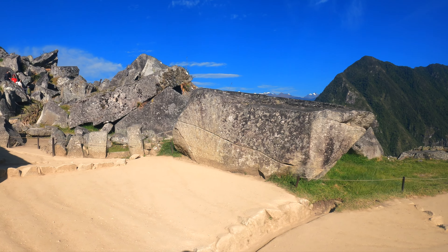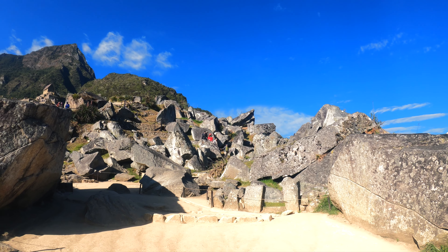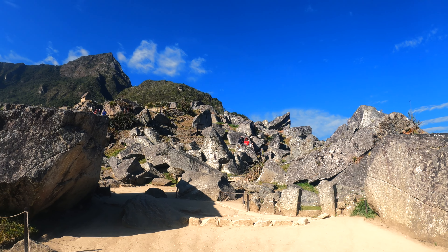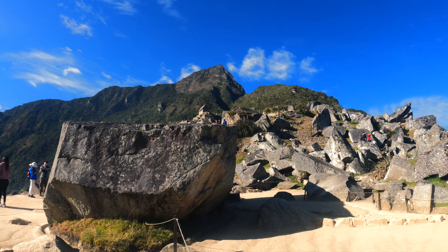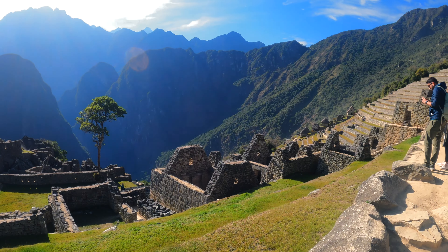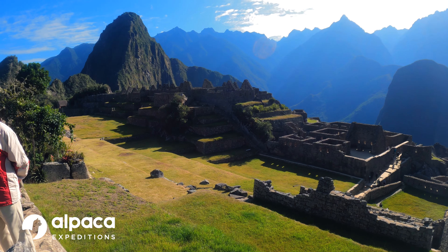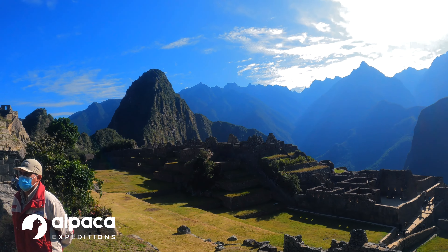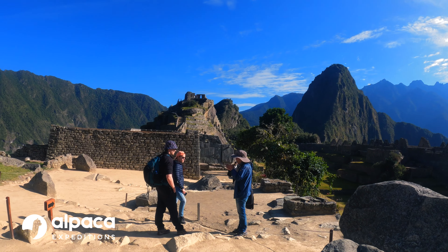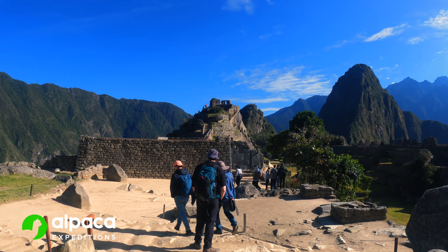We're actually inside the Inca town. You can see part of the quarry. Machu Picchu was built on this mountain because the Incas found a quarry here, so they didn't have to go far away to get the stones. And behind this main plaza we have the urban area, Huayna Picchu in the background, and up there the sundial — the most important structure of Machu Picchu — the Astronomical Observatory.